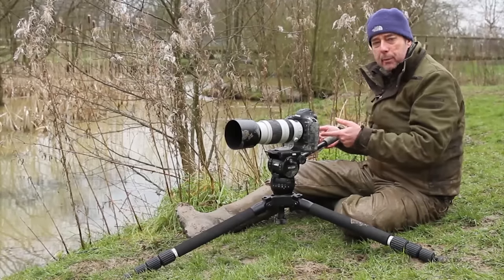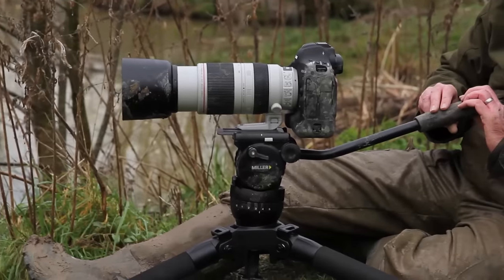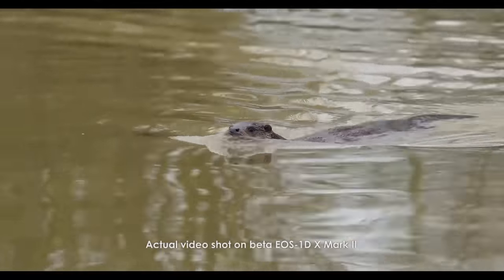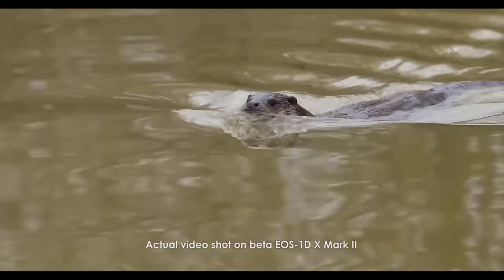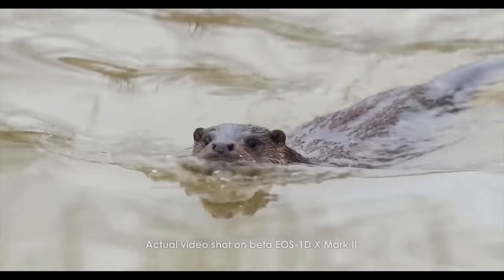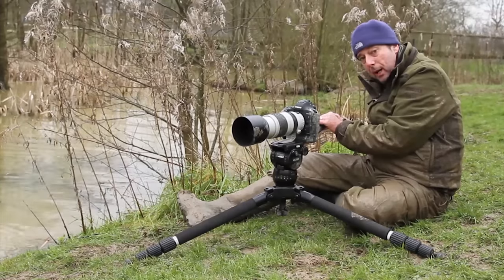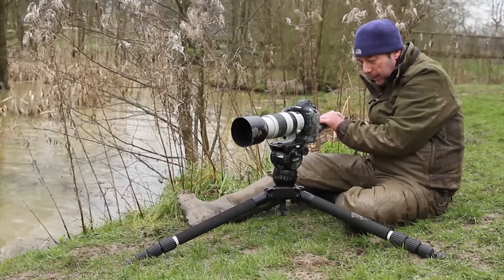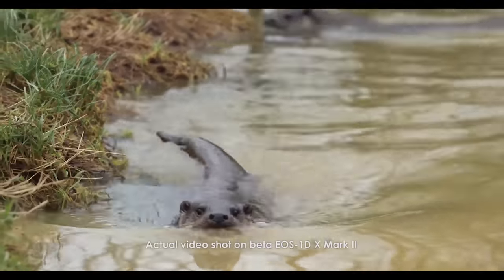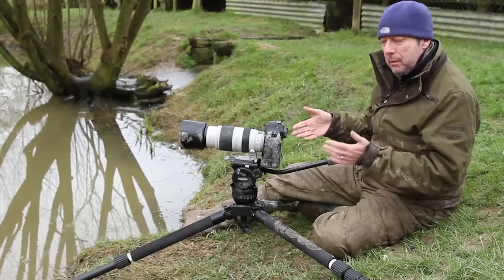I'm all set up to shoot some video — I'm in 4K 50 frames a second. I've got a very sturdy tripod, I've got the tracking on, I'm lining up one of the otters and telling the camera to track it, and it's now tracking very nicely across the frame. The great thing about this camera is you can keep 4K recording on for 29 minutes — it's not going to suddenly stop after 15 or 20 seconds if you've got a CFast card.